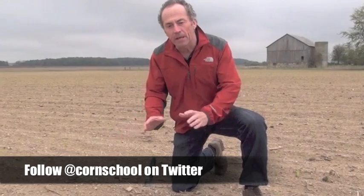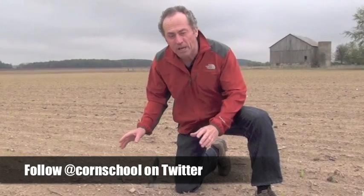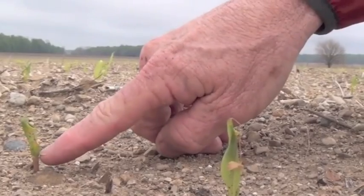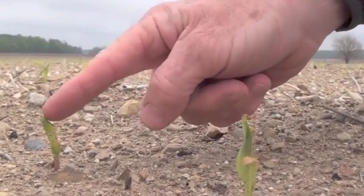This corn was planted on April the 8th and at the time the soil was in excellent condition. Then April stayed cold all the way through. This corn actually emerged and we got a very cold night on April the 26th. You can see that we froze the emerged plants — that one has been damaged as it's been coming through. It's all corkscrewed.